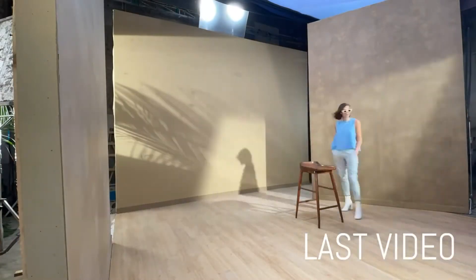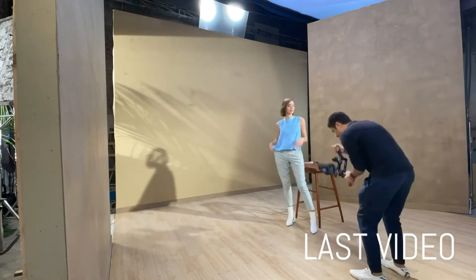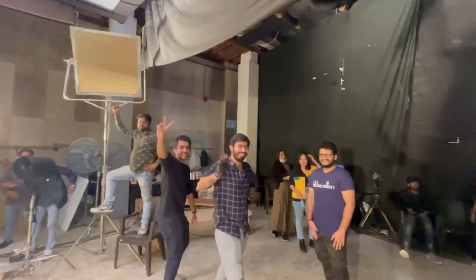Last video — that is a wrap, we are done! It has been amazing and I'm really, really happy to have worked with Terra Luna, the brand. I look forward to seeing the photos which are coming out soon, and I hope you guys enjoy it. Thank you, thank you, thank you!